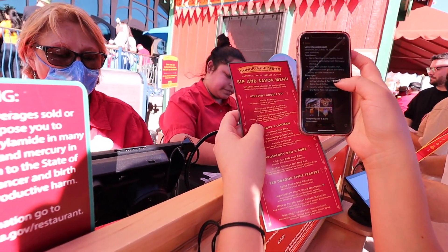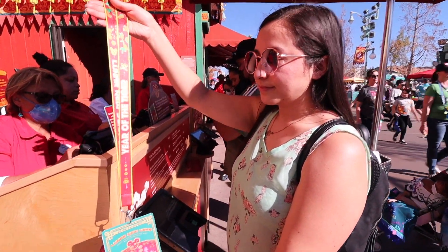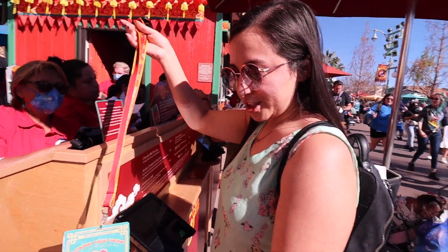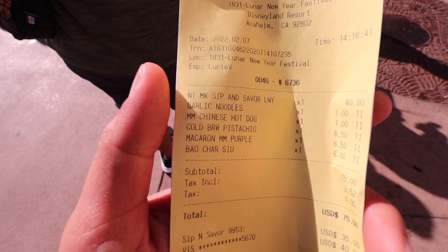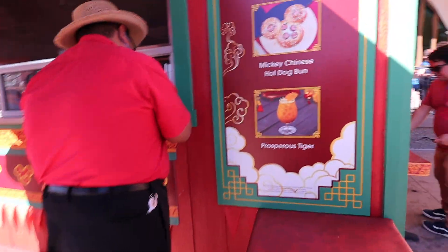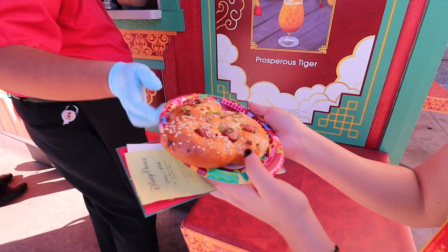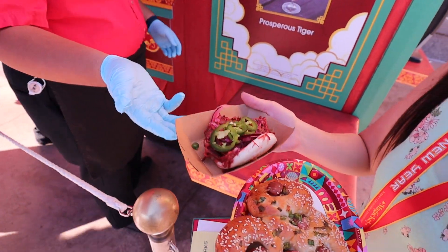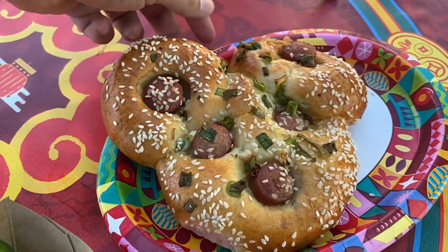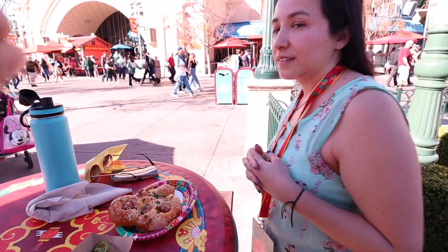We got the salted pistachio cold brew — that one's just for you. We got the Sip and Savor pass so we have a bunch of items to show you. This is the bao — look at that, it looks so freaking delicious! And we got the Mickey Mouse Chinese hot dog. So we have the bao and the Mickey Mouse Chinese hot dog.